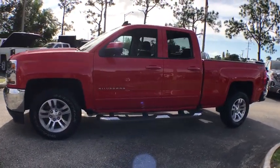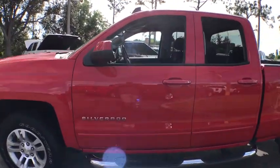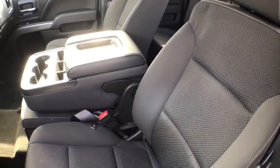The impressive interior is simply another reason that the Chevy Silverado is a top choice among truck buyers. This vehicle has less than 30,000 miles. Here are some of this vehicle's great options.